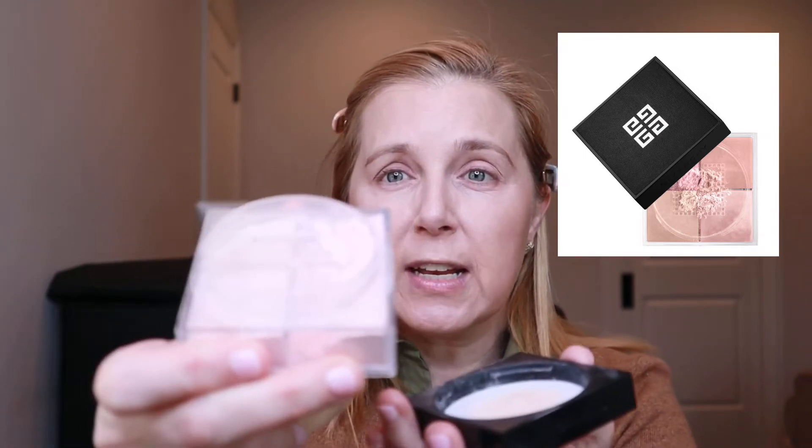I want to apologize because several products I'm using today are high-end and expensive, but I've found them to be exceptional. I'll always share when something is worth the money and when it's not. The La Mer, for example — gorgeous foundation, but I don't think it's worth $125. I'd spend $80 on it; wait for a sale if you can.